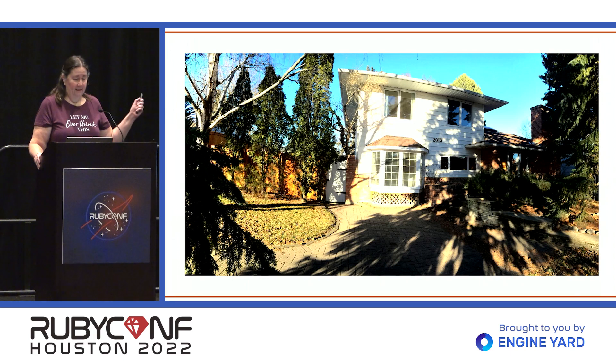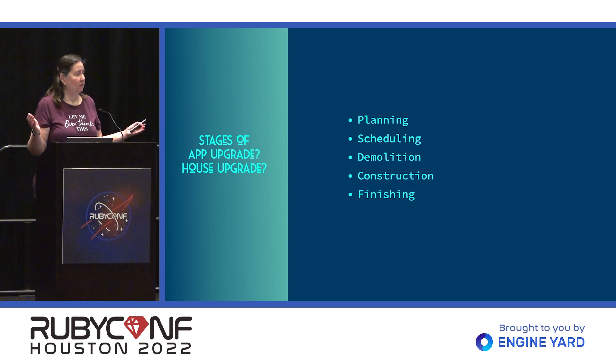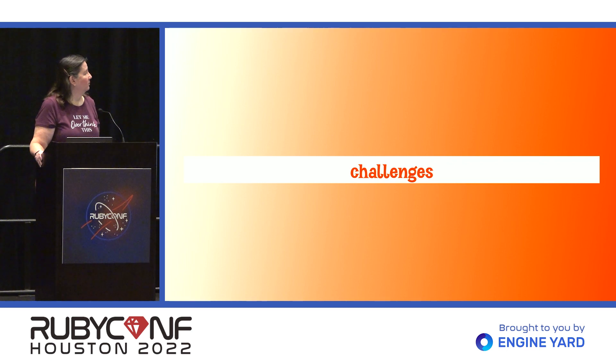We'll start at the beginning. This is our house. It's a four-level split, built in 1955. We purchased it in 2014 from the original owners — they'd owned it for 59 years — and as you can imagine, it needed quite a few updates. House renovations and app upgrades follow the same pattern: you need to do a lot of planning, schedule what's going to happen, then there's demolition — ripping stuff out of your app — construction, building all the fun new stuff, and then all the finishing details. What makes the journey really interesting is all the challenges along the way.